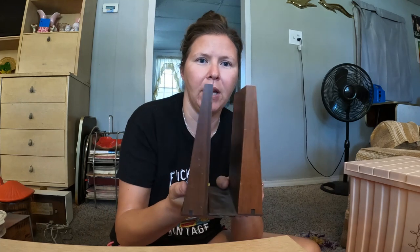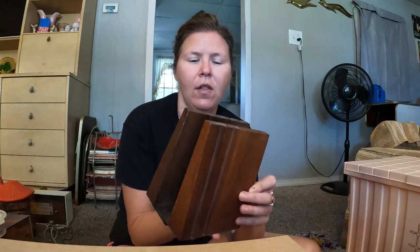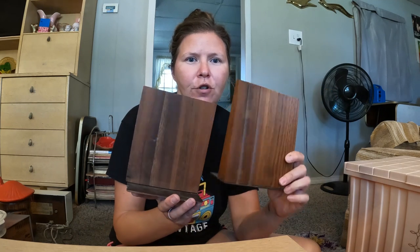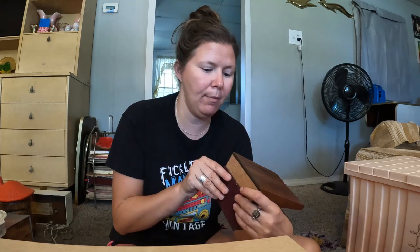These bookends were also at the estate sale. I love the shape of them — they almost look like they don't go together but they do; the lines match on both sides. I like the circle on one side. I just feel like those speak to the mid-century modern era. I don't know what they're made of — they may be cheap, they may be teak — but the shape of them spoke to me.